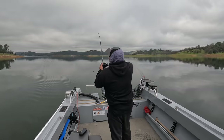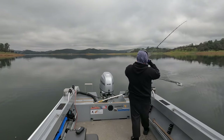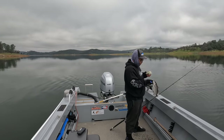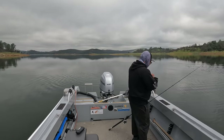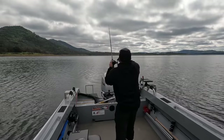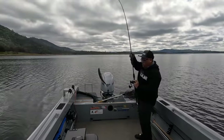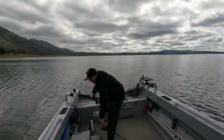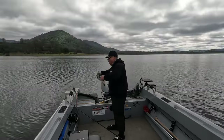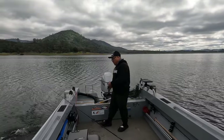I got another one, guys. There you go — that's what I'm talking about, came back. Another one guys, both flipped in the butt. There it is guys — catch and release, let the little one go.